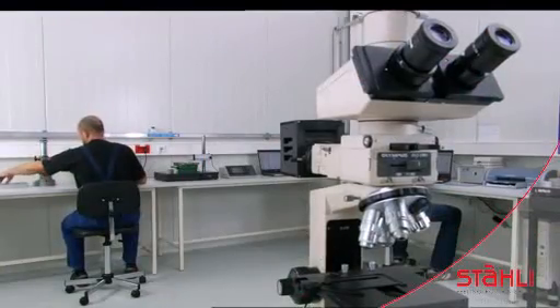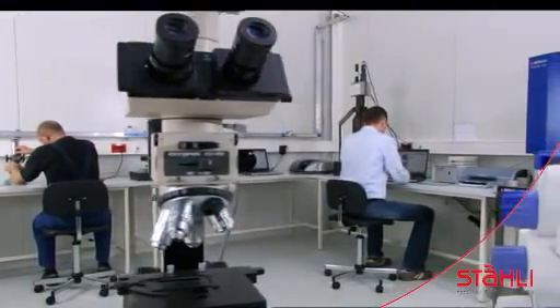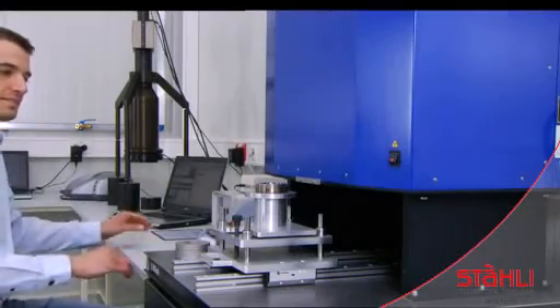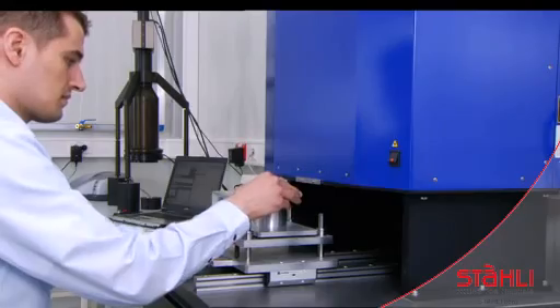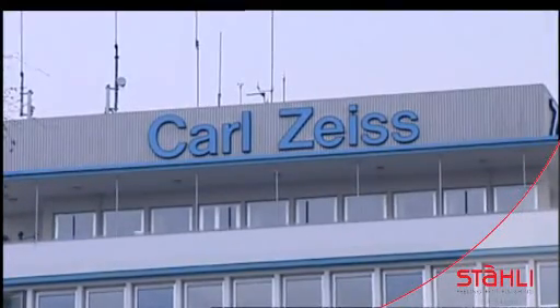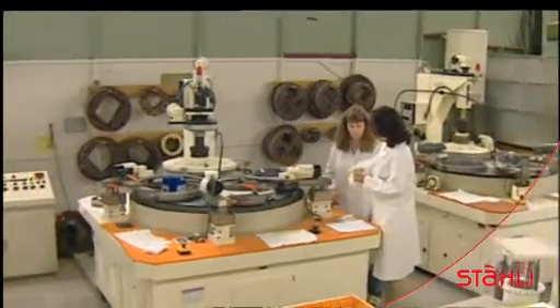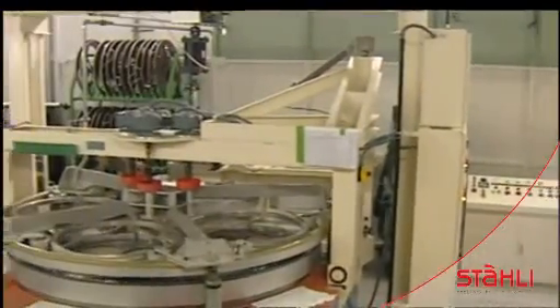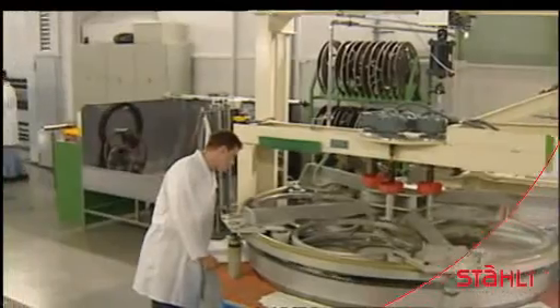Quality assurance based on ISO 9000 standards as well as research are key drivers of our company and we offer a warranty on all of our work. An excellent reference is the Zeiss company in Oberkochen, Germany. Our machines built on years of experience engineer precision optics. Uncontaminated, climate-controlled rooms combined with qualified personnel are essential for the machining of optics.